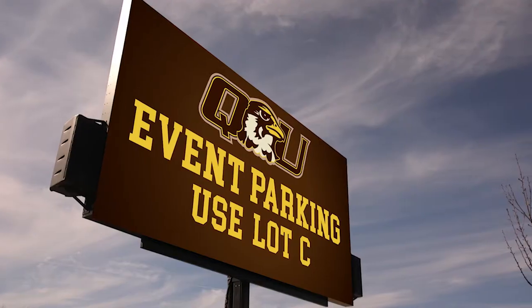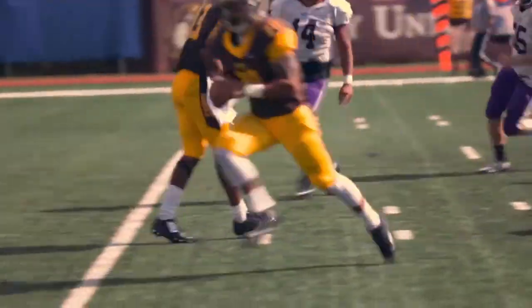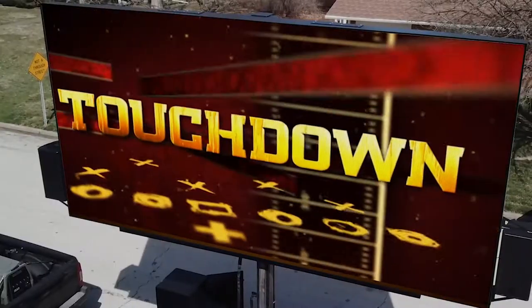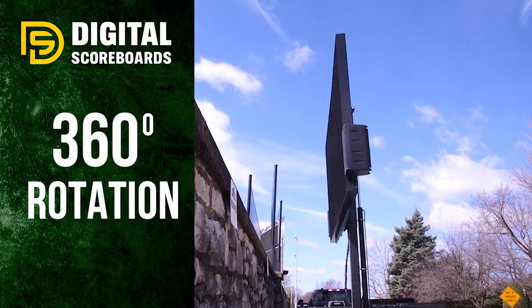Adjustable heights, perfect for effective communications with your fan base and your community. Add to the fan experience. 360-degree rotation.